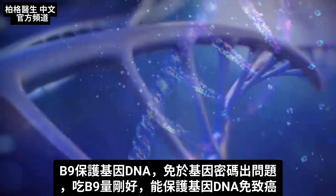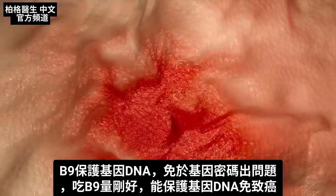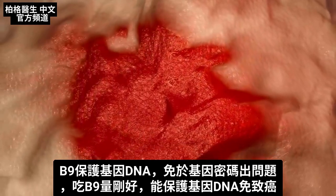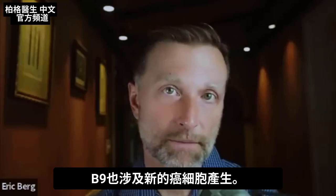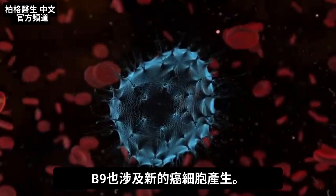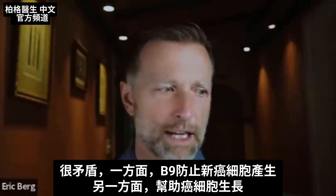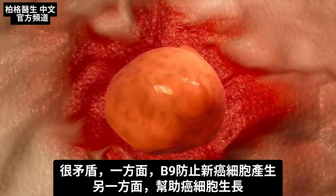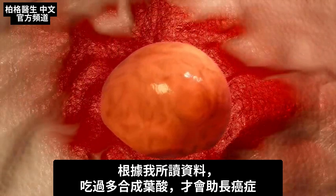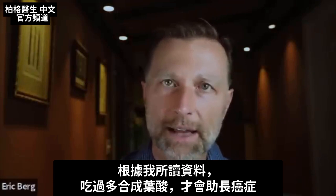If you have just the right amount of B9, it can protect against DNA damage that can potentially lead to cancer. But B9 is also involved in the initiation of new cancer cells. That sounds kind of conflicting — on one hand it prevents the initiation of new cancer cells, but on the other hand it can actually help grow cancer cells. But based on the data, it's really when you have way too much folic acid.